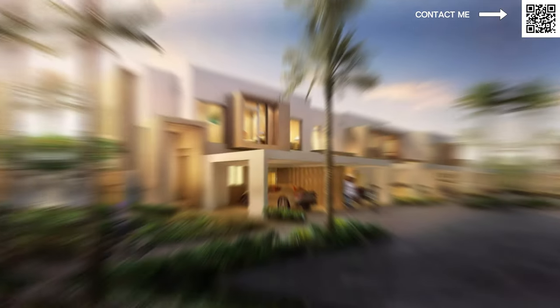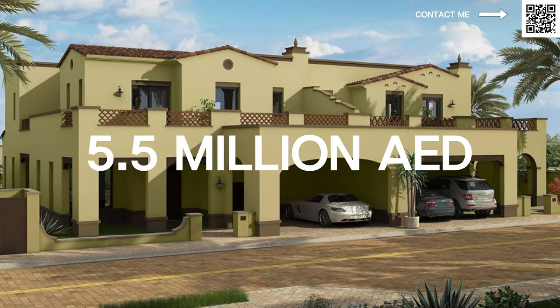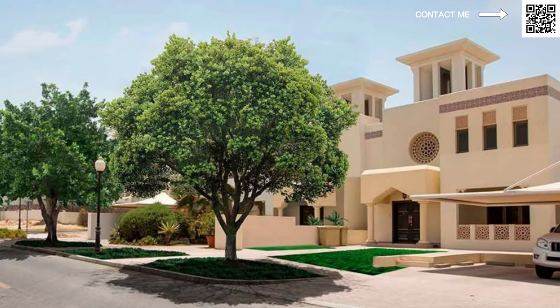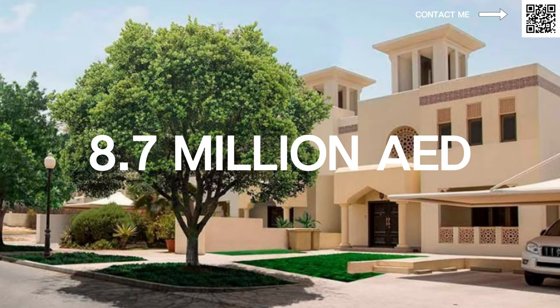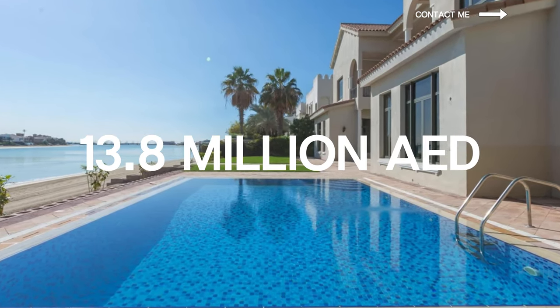You can check out our first video on Dubai Islands to get a better understanding. This video will just be about the project details. These guys will be having townhouses starting from around 4 million, semi-detached villas starting from around 5.5 million, garden villas starting from around 8.7 million, and sea-facing villas starting from around 13.8 million.